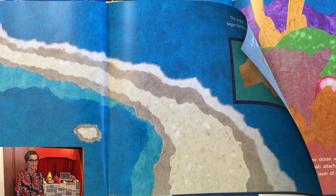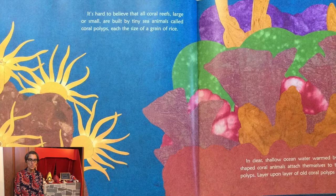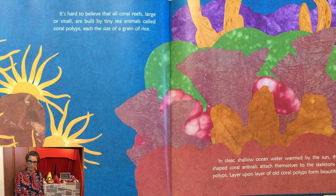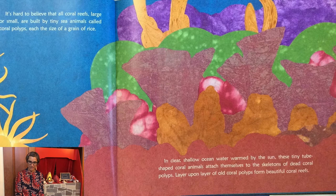It's hard to believe that all coral reefs, large or small, are built by tiny sea animals called coral polyps, each the size of a grain of rice. In clear shallow ocean water, warmed by the sun, these tiny tube-shaped coral animals attach themselves to the skeletons of dead coral polyps. Layer upon layer of old coral polyps form beautiful coral reefs.